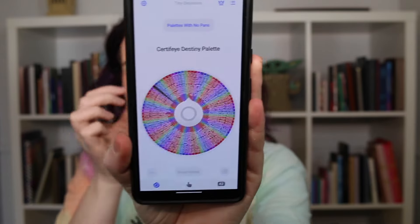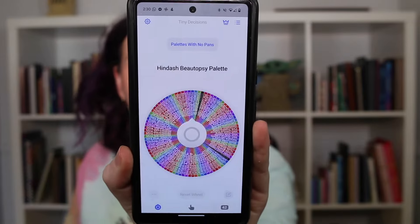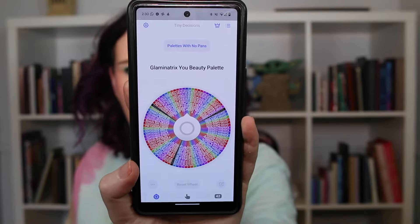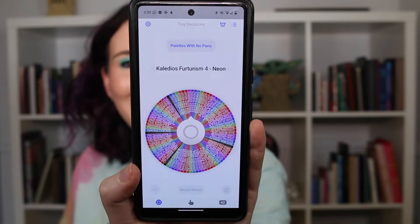So we have the Sydney Grace Autumn's Rain palette — one of my favorites. Then we have the Wayne Goss Tourmaline palette. That next one was a single eyeshadow so I had to roll again since this wheel also has my singles on it. Then we get the Glamonatrix You Beauty palette — that's a good one. And last but not least, the Juvia's Place Nubian palette.